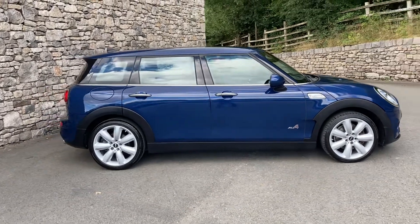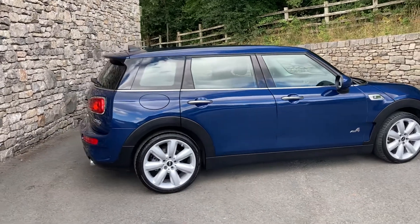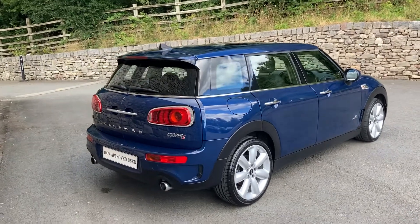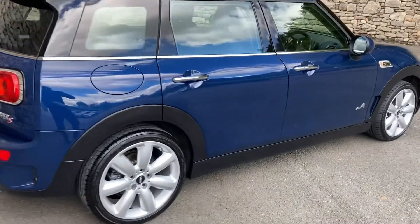It's finished in Deep Blue, which is obviously a metallic paint for a Mini, and it has the half leather, half cloth interior. It's also got the navigation system, rear parking sensors, heated seats, and the John Cooper Works steering wheel as well.